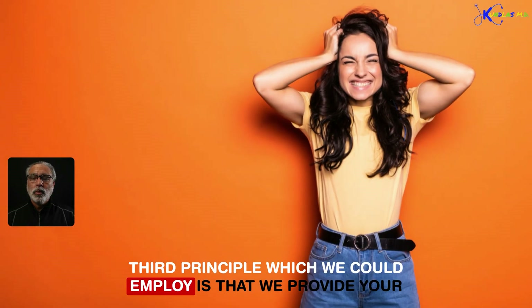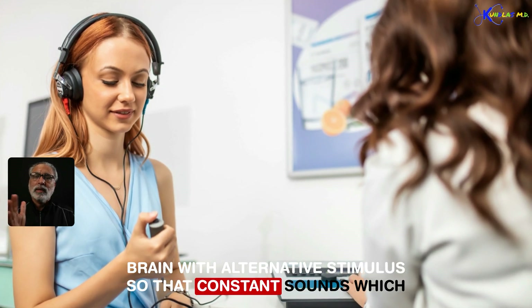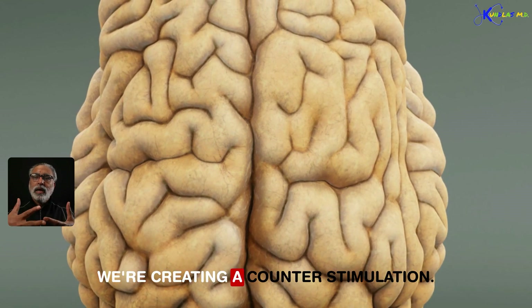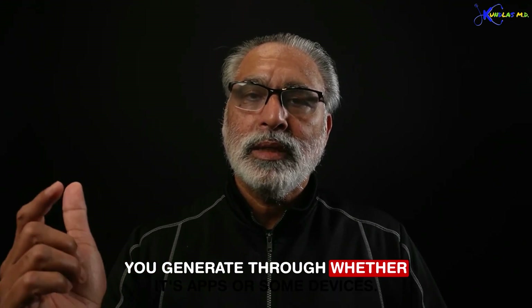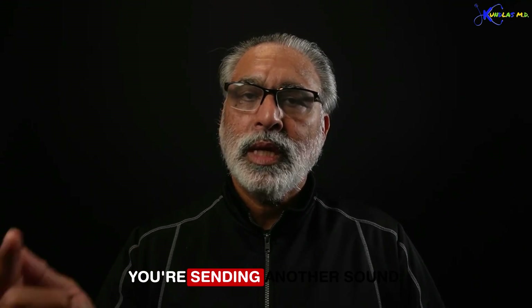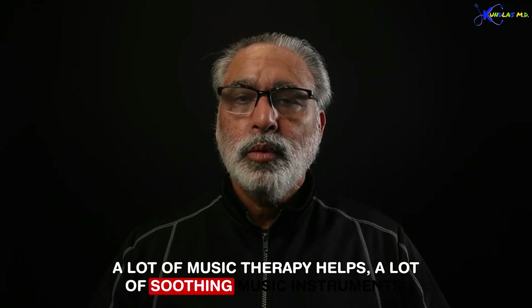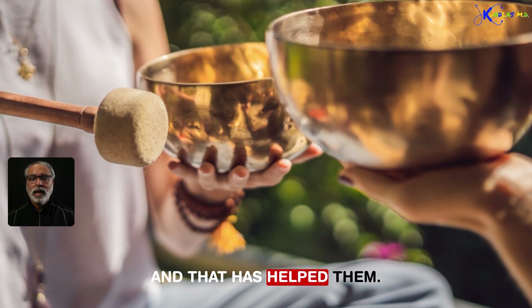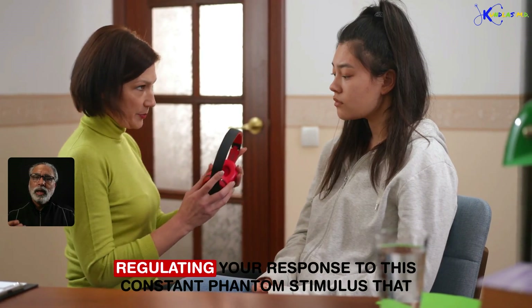The third principle is to provide your brain with an alternative stimulus so that the constant sounds your brain is creating get replaced for a short period of time — we call this counter stimulation. You have one stream of stimulation that the brain is creating; you generate another through apps or devices, sending another sound to your brain so that you can suppress the intensity of the constant agonizing sound. Music therapy and soothing music have helped many people.